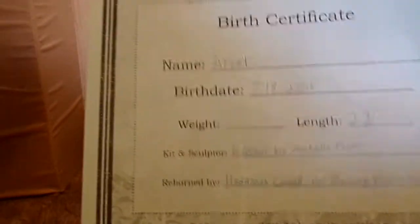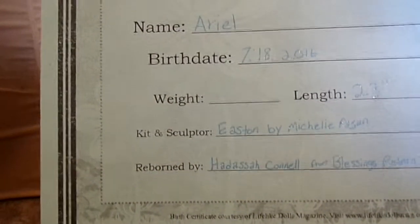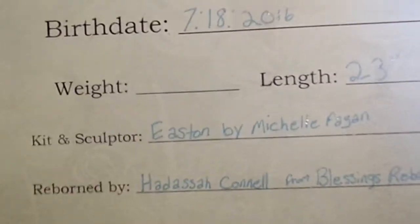Here is her birth certificate and her name is Ariel. She is born today. She is the Easton kit by Michelle Fagan — it is not easy to see — and then it says reborn by, and that is me.